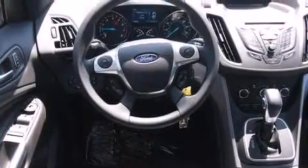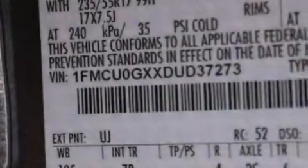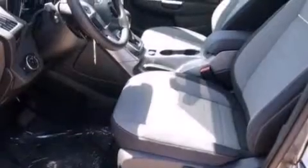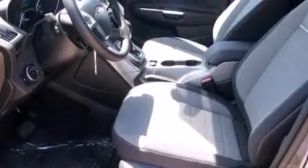Its top features include XM satellite radio, an intercooled turbocharger, aluminum wheels, and traction control and stability control systems.